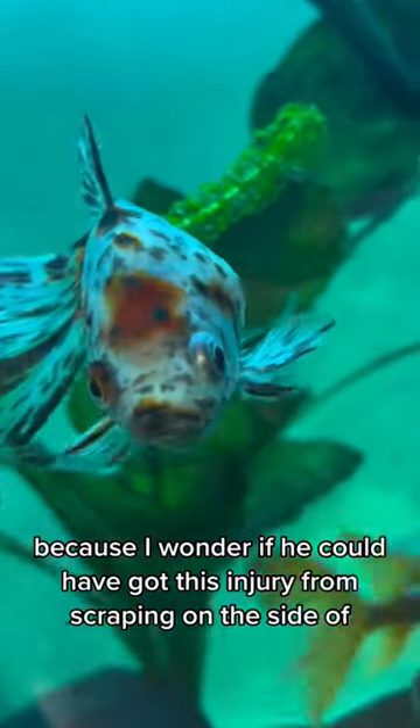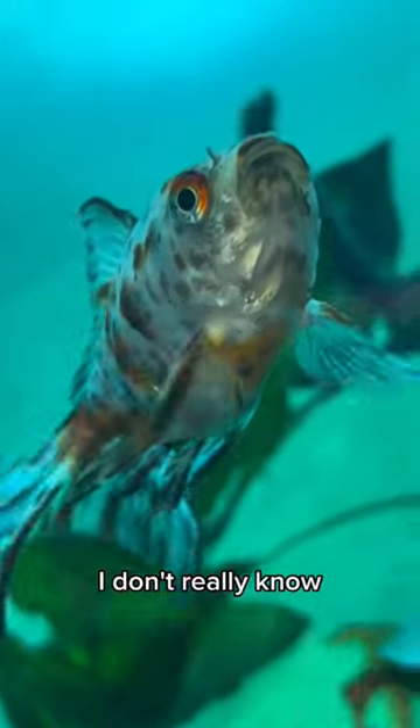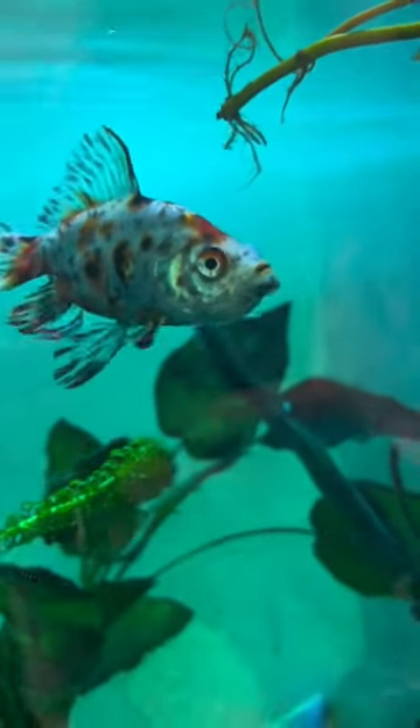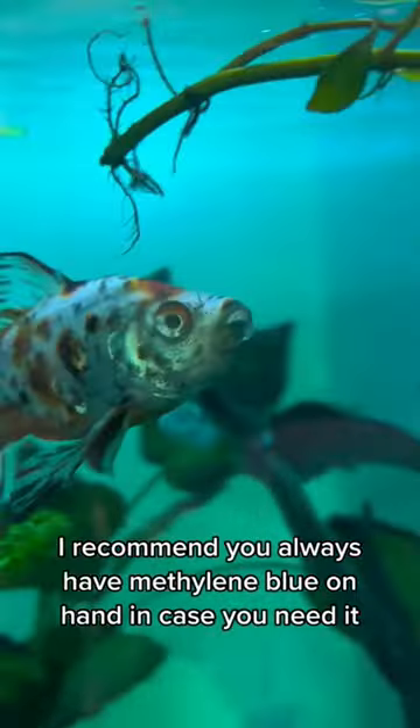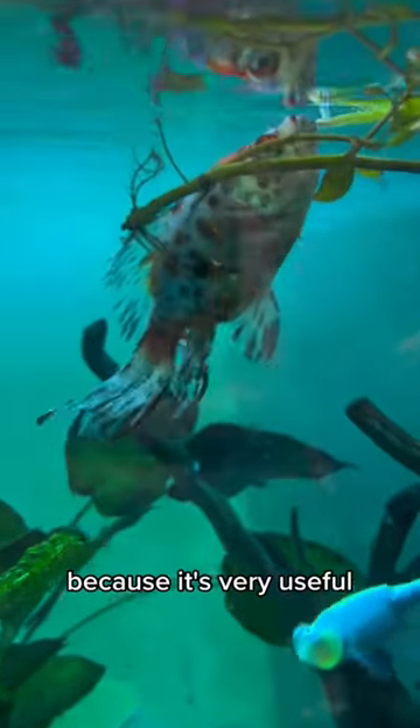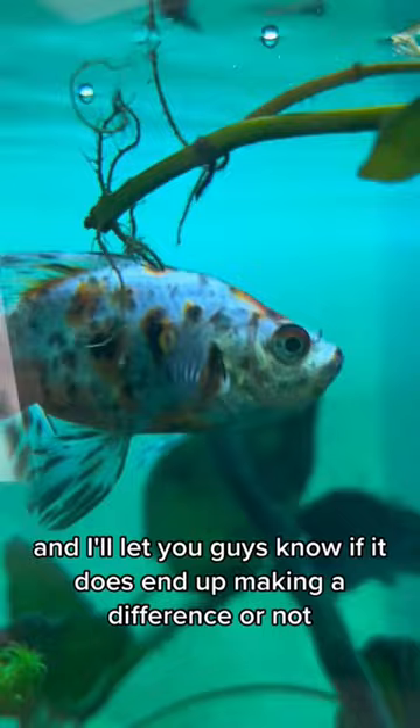I wonder if he could have got this injury from scraping on the side of driftwood or something — I don't really know. But I thought I'd try the medication anyway and just see if it works. If you're a fish owner, I recommend you always have methylene blue on hand in case you need it, because it's very useful. I'll let you guys know if it ends up making a difference or not.